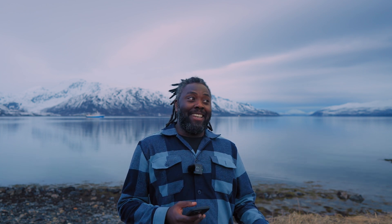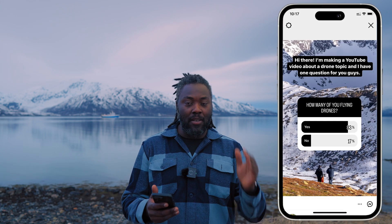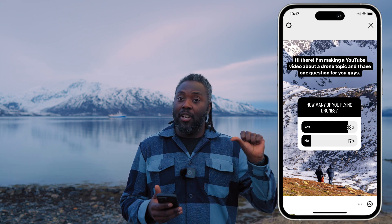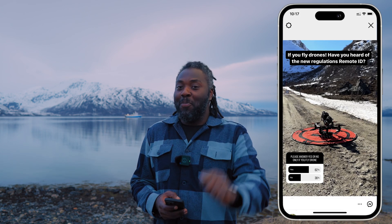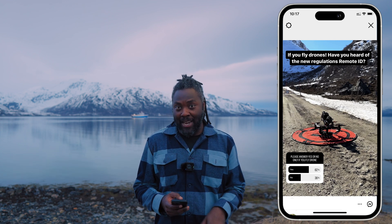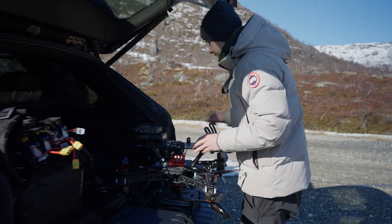I asked you guys how many of you fly drones. Surprisingly, 83 percent of you voted yes that you fly drones, and only 17 percent voted no. The next question was: how many of those 83 percent know about Remote ID? Surprisingly, only 62 percent of you know about it. So basically, today we will try to answer some of those questions.